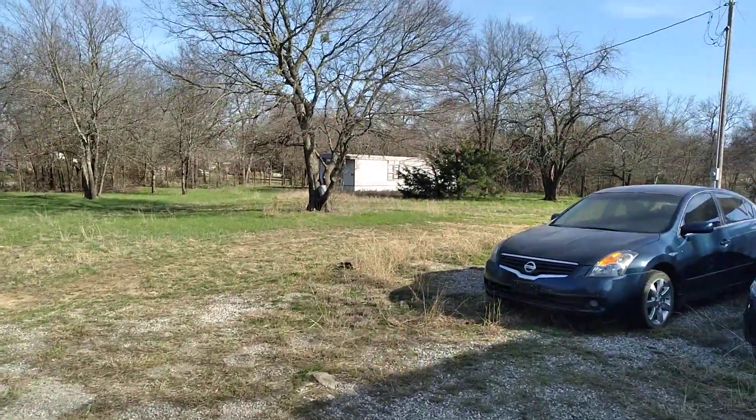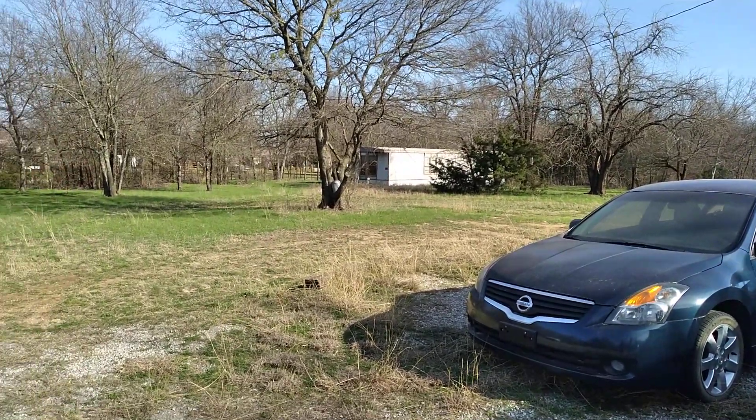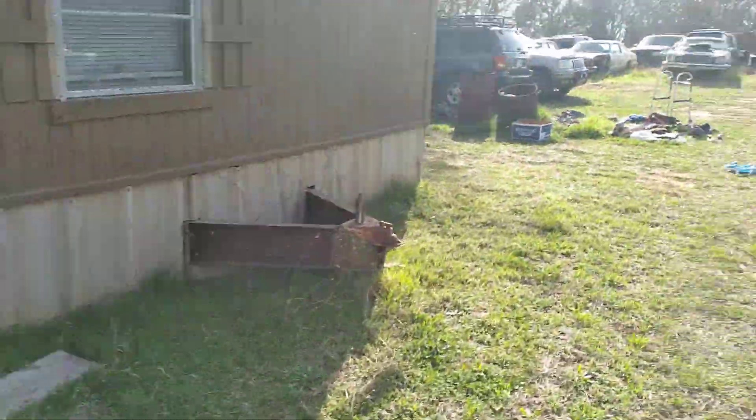This mobile home is in good shape — could use it as a rental — but I don't want anybody living on the property. I'll show you around the back of it.